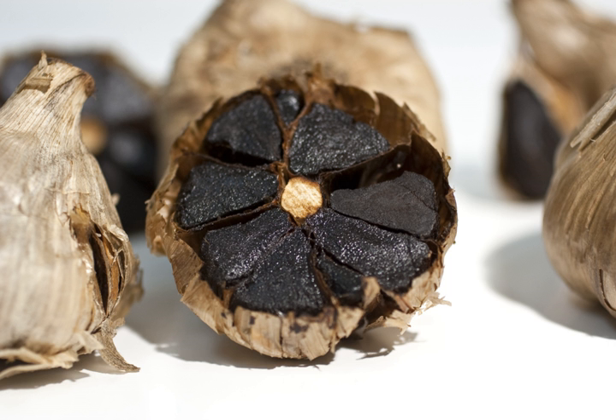In Korea, black garlic was developed as a health product and it is still perceived as such. It is sometimes added to energy drinks, and in Thailand is claimed to increase the consumer's longevity. It is also used to make black garlic chocolate.